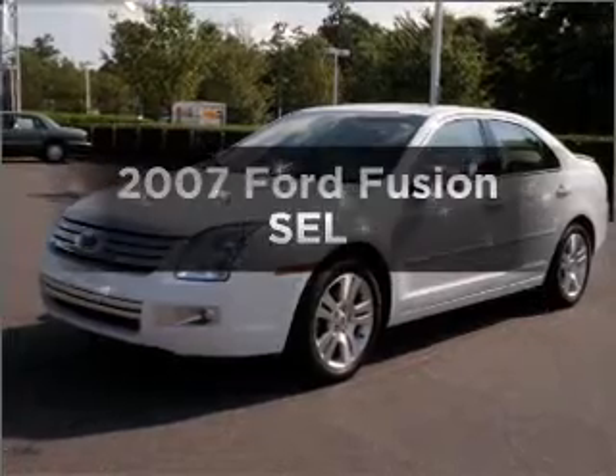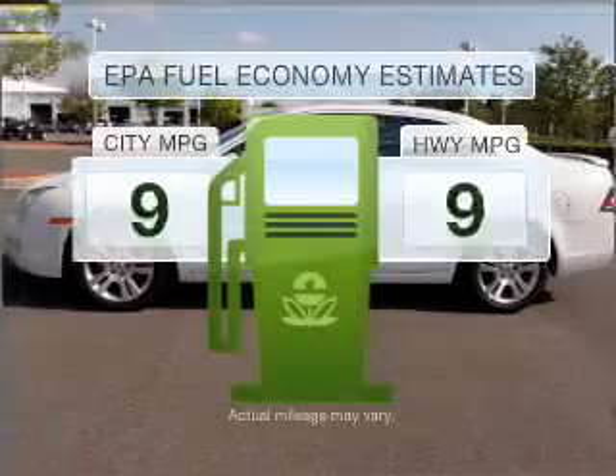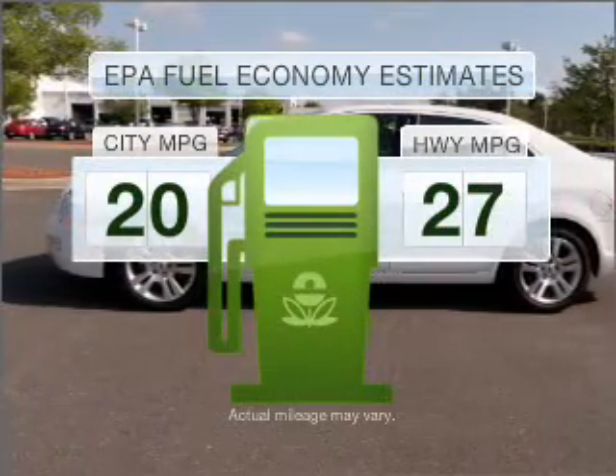Check out this 2007 Ford Fusion. If you're looking for an automobile with great attributes, look no further. Better gas mileage means better long-term driving, and this ride delivers with a great low-fuel consumption rate.